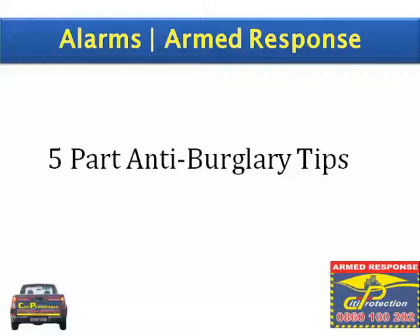Hi and welcome to City Protection. Today I will be sharing with you tip 1 of the 5 part anti-burglary tips.